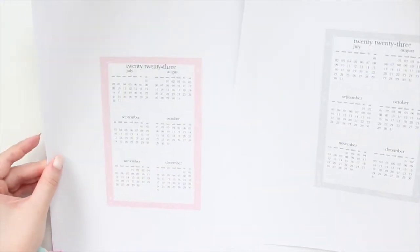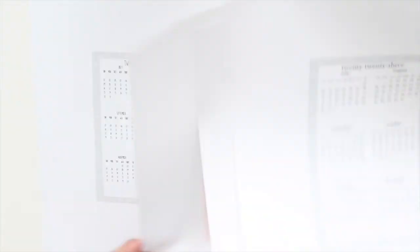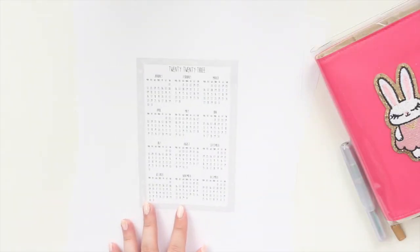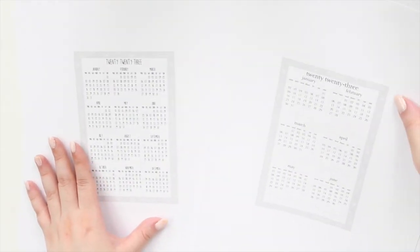Here is what the classic pink looks like, and then you have the cute font version, the cute gray, and the cute pink — all showing the two-page calendar layout.